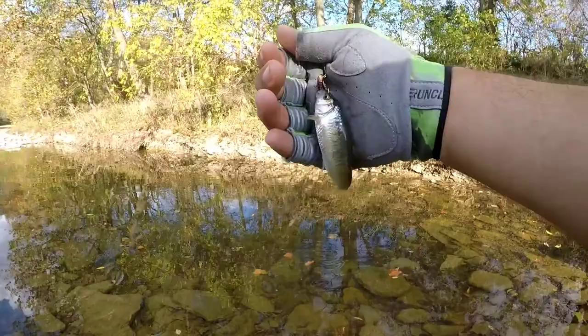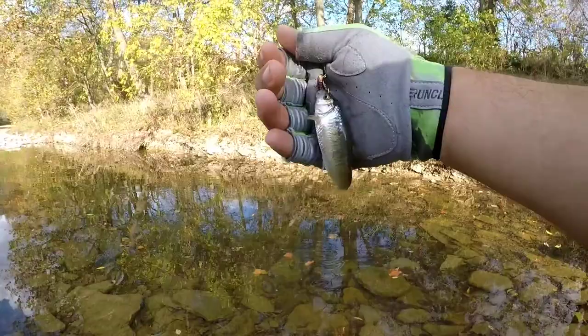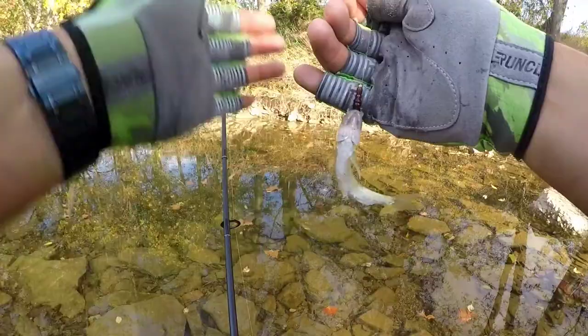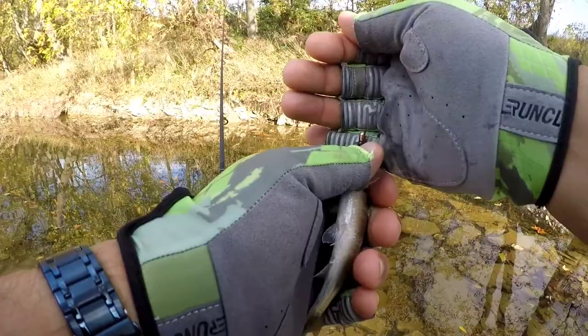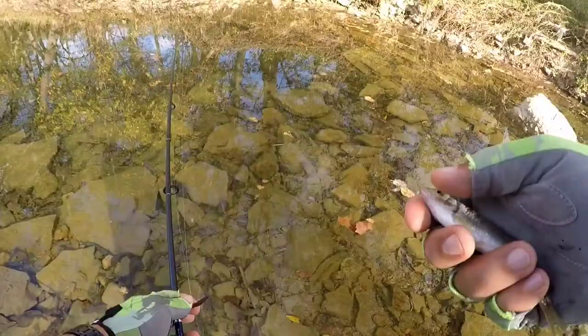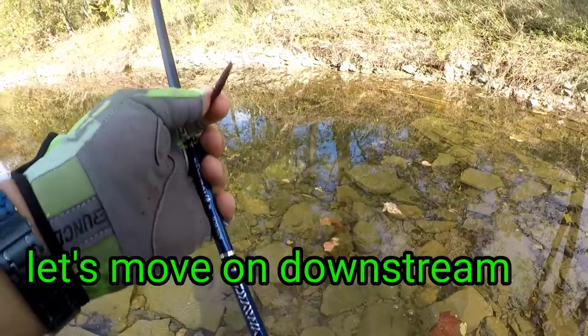It's a new species for today, guys - we got us a shiner, a little shiner. He's croaking. Beautiful little fish. That's the second species of the day - a little shiner.